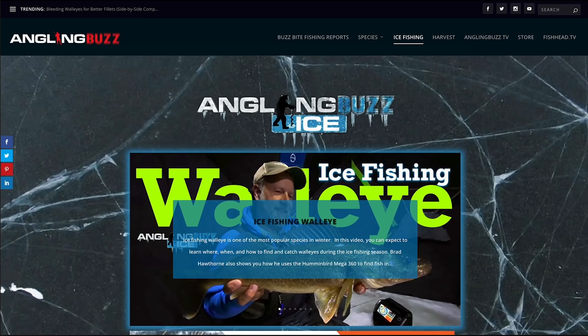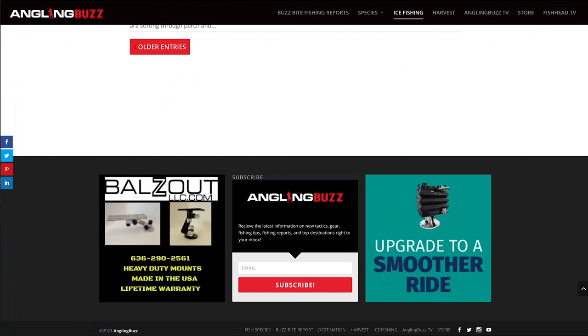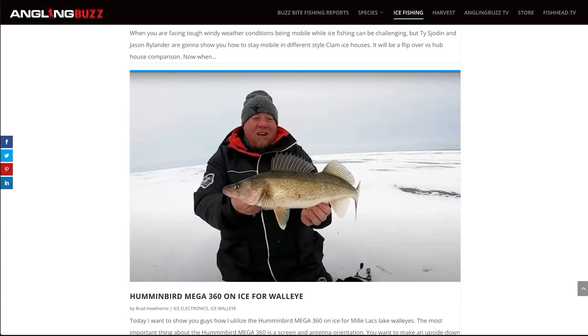That wraps up this episode of Angling Buzz Ice. Make sure to head to our website where you can sign up for our newsletter. We'll also be releasing new content each week on our social platforms. Thanks for watching and we'll catch you guys on the ice!